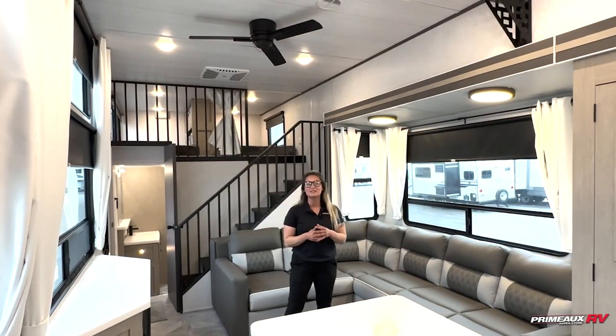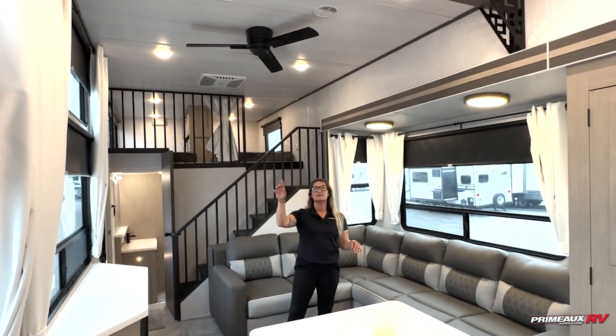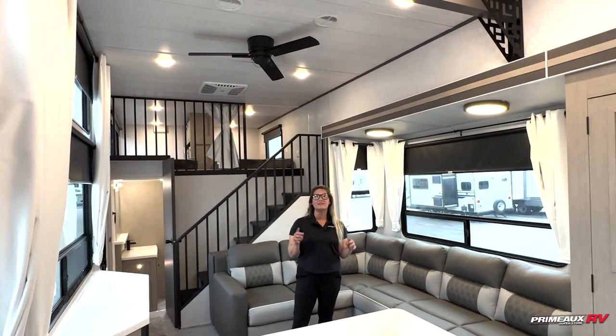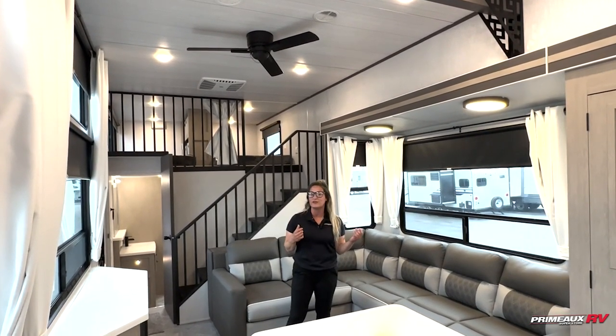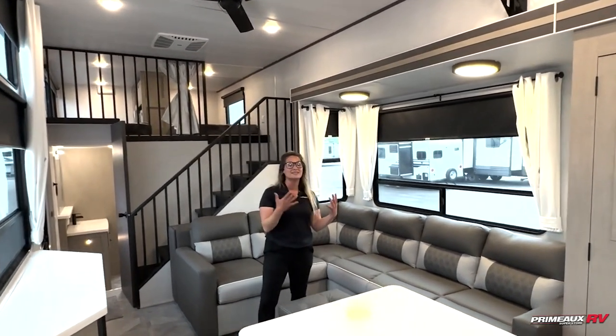Hey guys, it's Misty with Primo. I'm going to catch you on the rest of the camper. I just want to point out the decor — the light interior. That theme just gives it a nice residential feel. This is definitely something awesome. So coming in here, we're going to have a nice sectional.